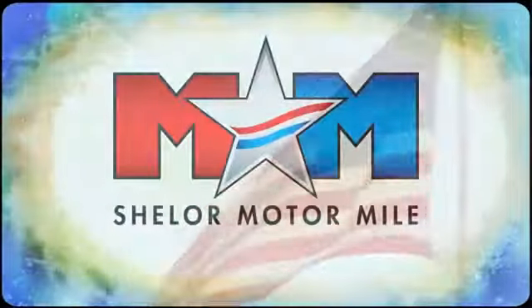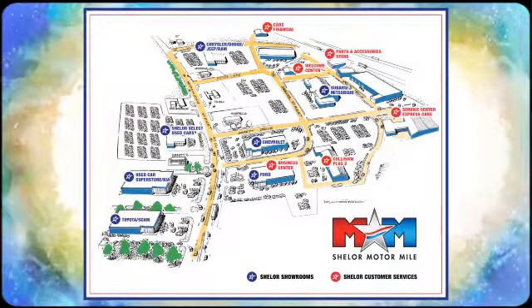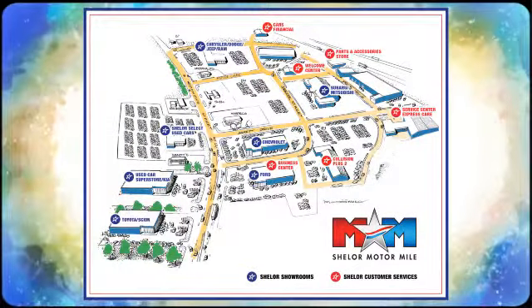Come visit us on the Motor Mile, where you're always a name and never a number. Call, click or stop in. We're conveniently located at 200 Motor Lane in Christiansburg, Virginia.